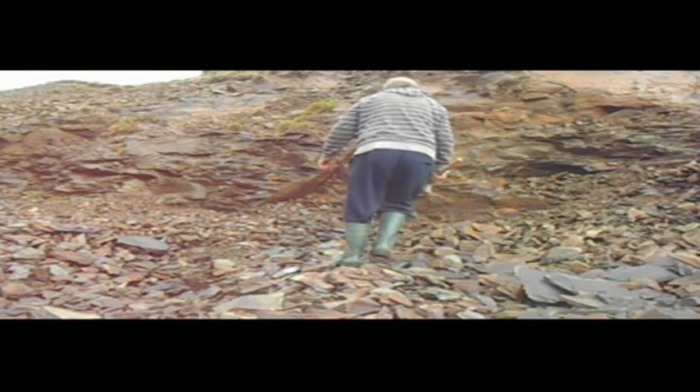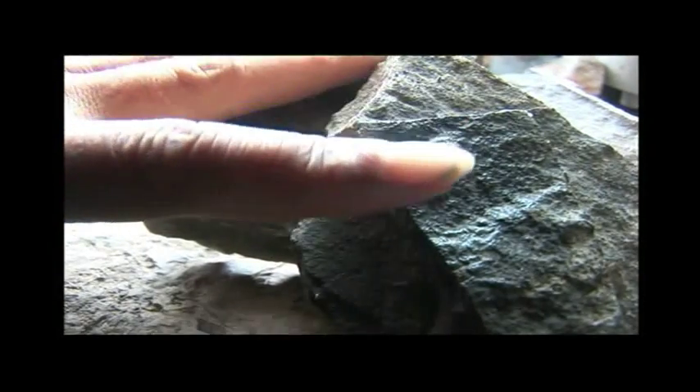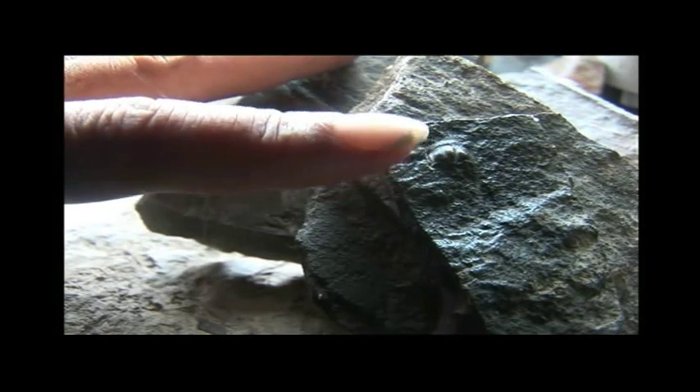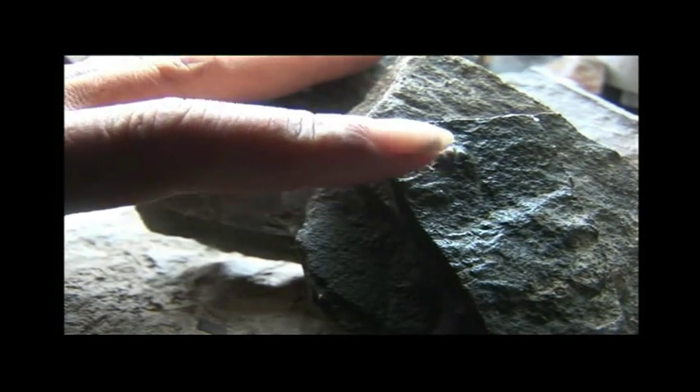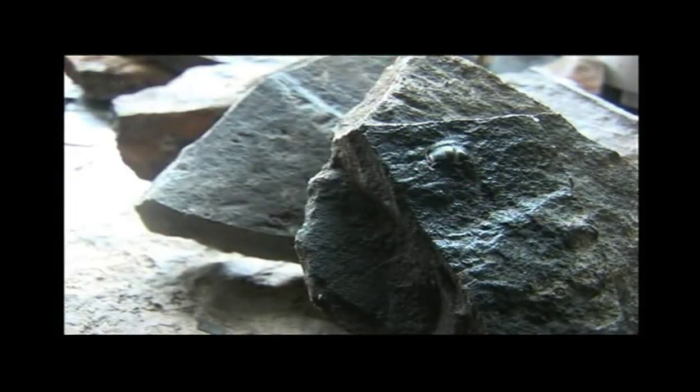Despite this, there is a tiny trilobite emerging from the slate. It's a trunculus trilobite, a type I've never seen before. Terrific, but hard to photograph being so small.